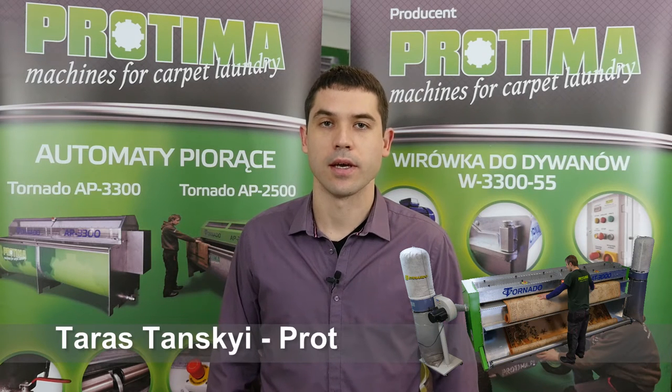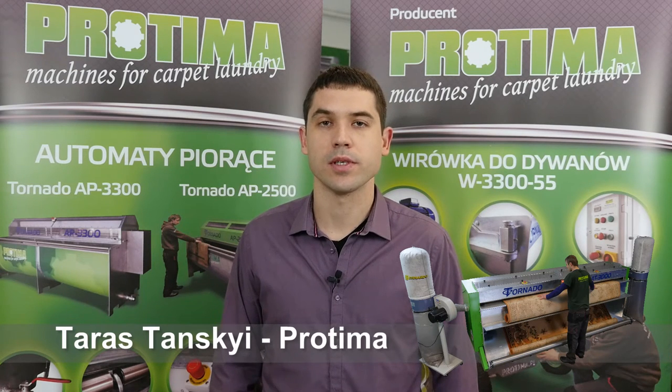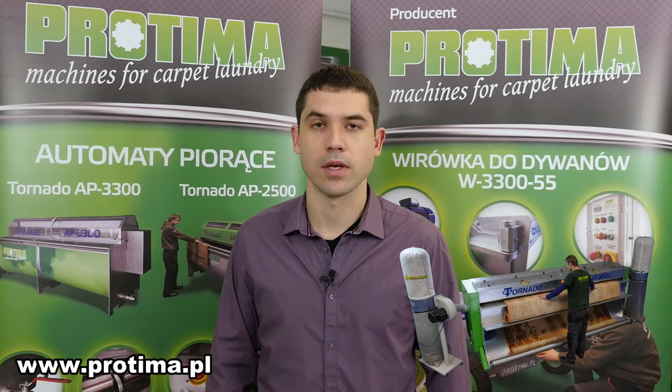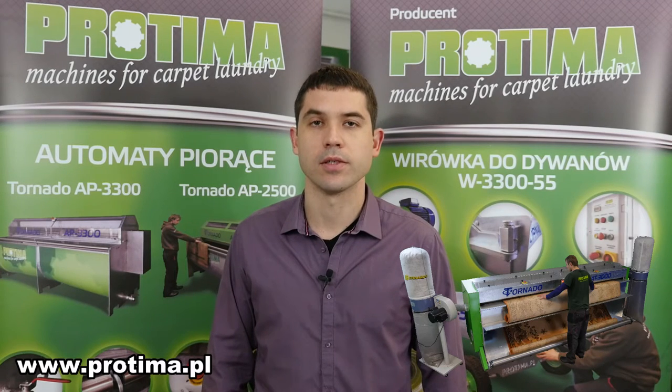Hello, my name is Tarostansky and in this short video I'd like to present you our new automatic carpet duster Tornado AT3000, which was designed and manufactured in our factory near Poznan.